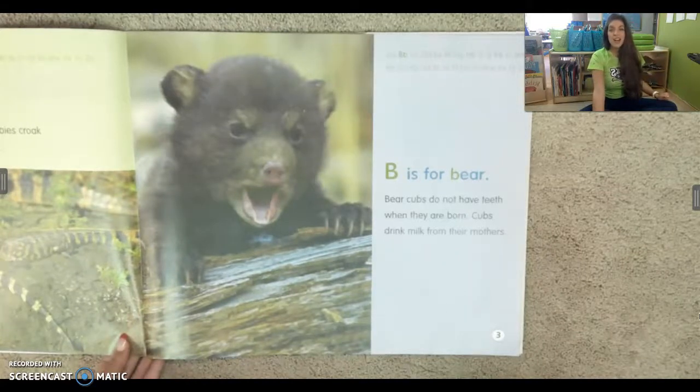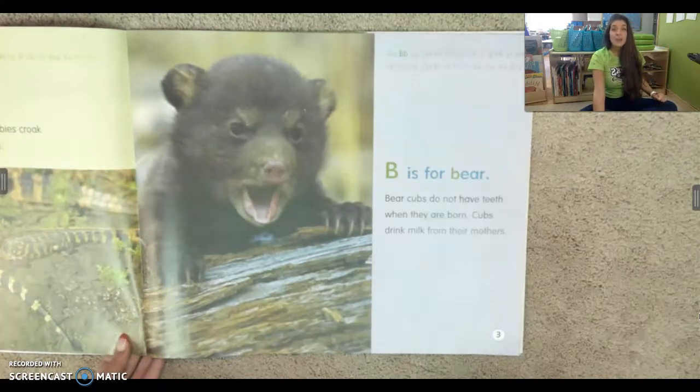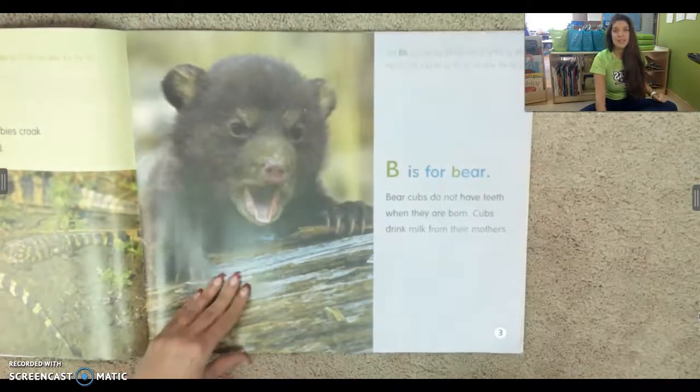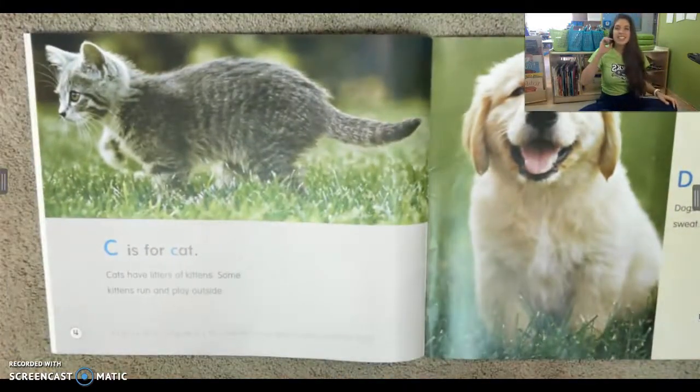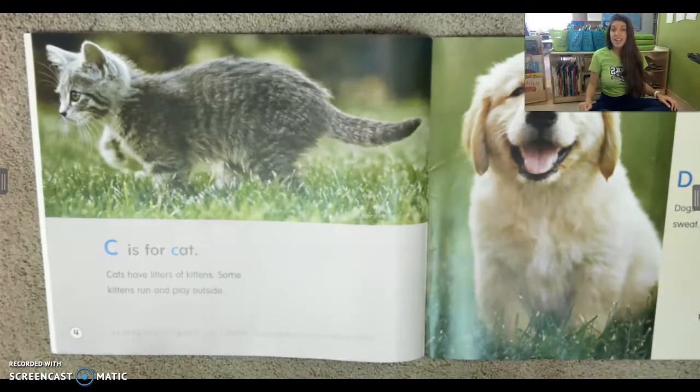Bear cubs do not have teeth when they are born. Cubs drink milk from their mothers. C is for cat. Cats have litters of kittens. Some kittens run and play outside.